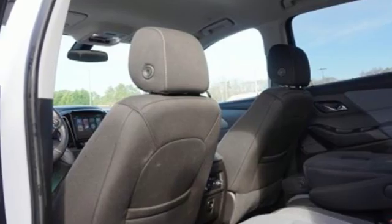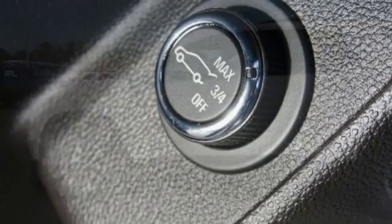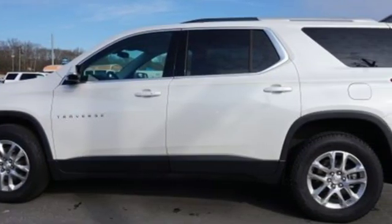Chevrolet MyLink external memory control, active grille shutters, remote engine start smart device, and power heated mirrors.